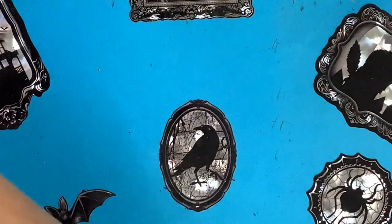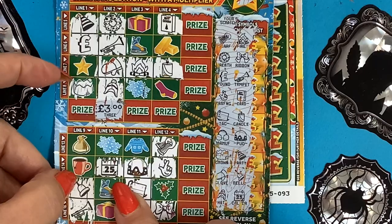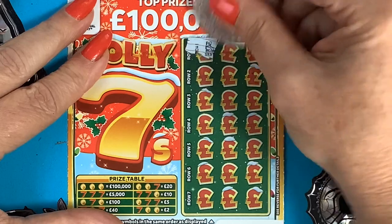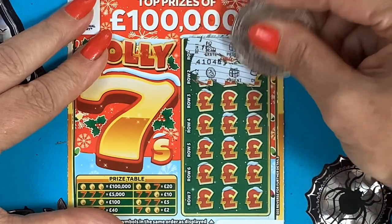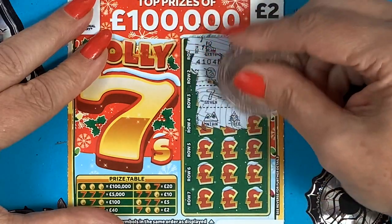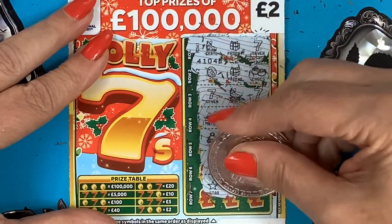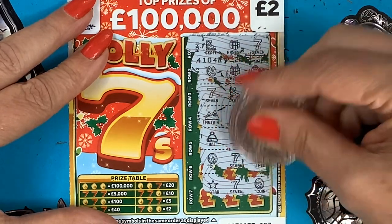To finish, the last jolly seven. Just going to check the doubles — two there, two there, and the snowflake, we only have one double. Come on sevens! We've got skate, present, seven, coin, present, chocks, seven, skate, seven, mountain, tree, star, hat, coin, coin, coin, seven. Can it be a fiver? Star, seven, coin. Can it be a seven? No, it's a tree.